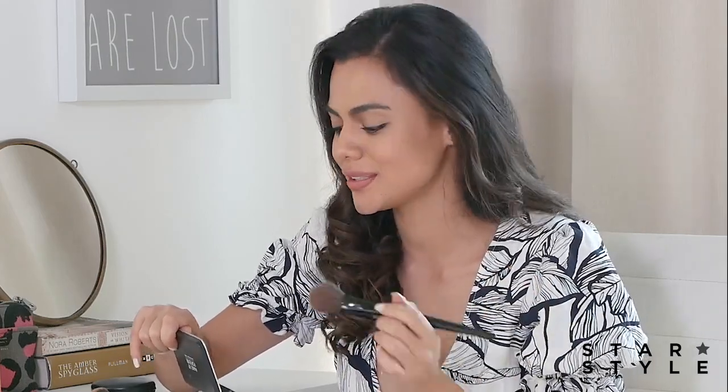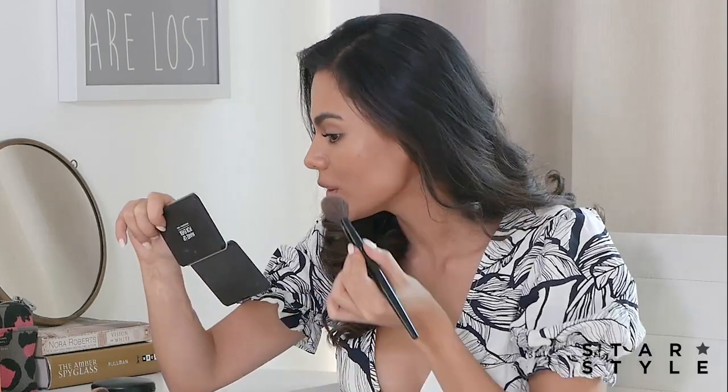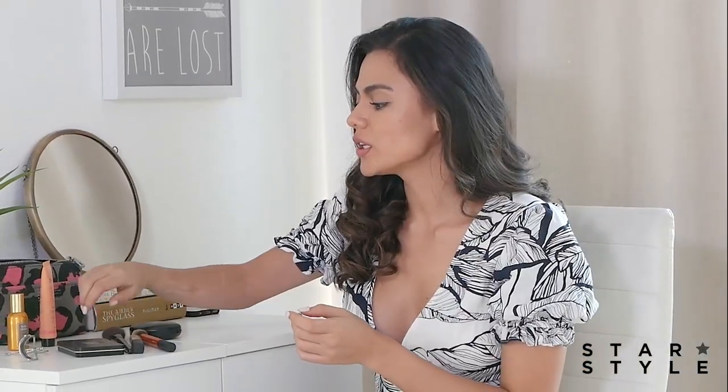After applying my powder, I would usually go ahead and apply a bit of blush — not too much, because we don't want it to look too much — so just very lightly. Next, I usually would curl my lashes.